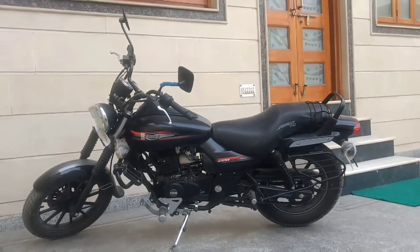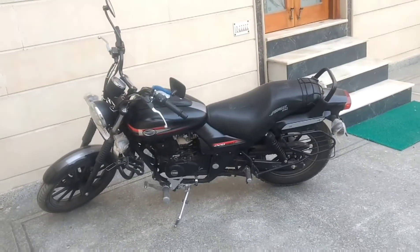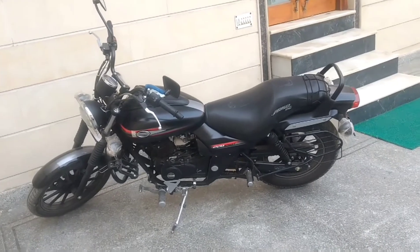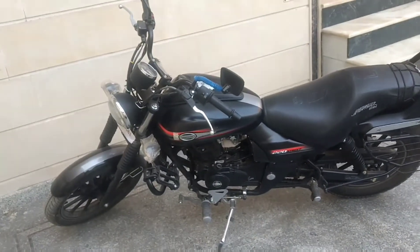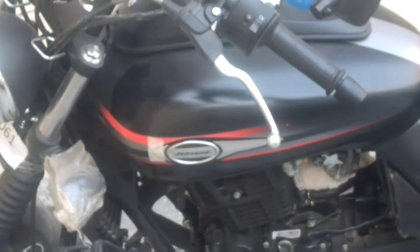Hey guys, what's up! Today we are checking out the Bajaj Avenger Street 150. We have the black color variant, which looks much better than the other options. This motorcycle does look very promising, but does it have enough power for a cruiser?